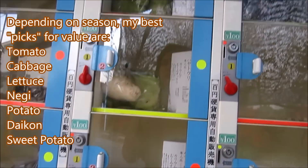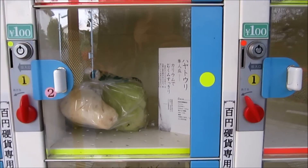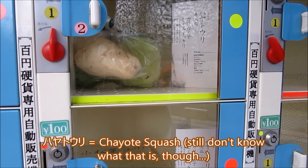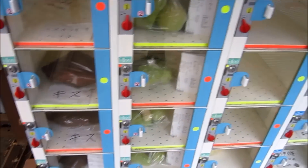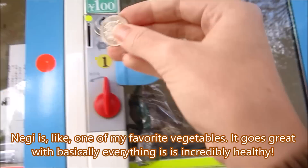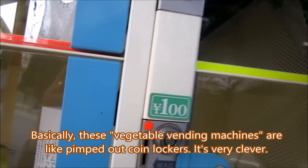I have no idea what that is actually, but Ryosuke loves these. Oh, and they have negi! It's 100 yen. You just put the money in here, open it up, and take everything that's inside.